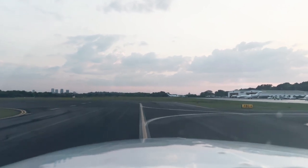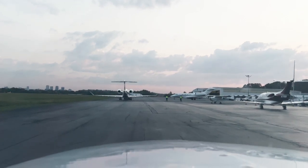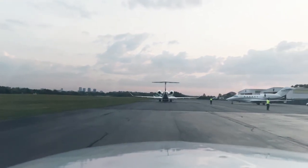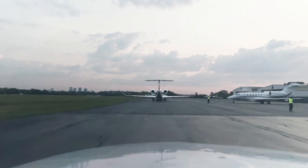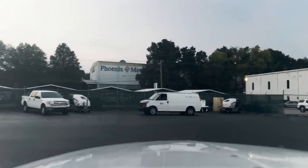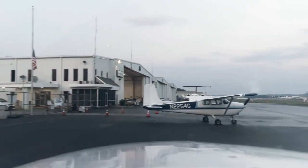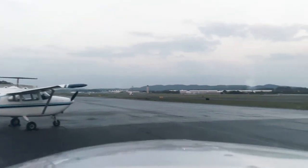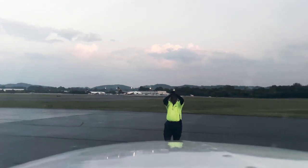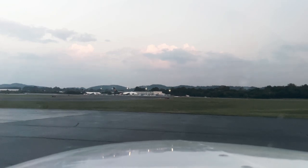Welcome to Birmingham, Alabama and Atlantic Aviation. Delta flight going out over there. There's our marshal — always like to give them a thumbs up, let them know I see you. Looks like a 182 B-model over here — I got my private pilot in a B model. Good having you guys fly along with us. We'll see you next time.